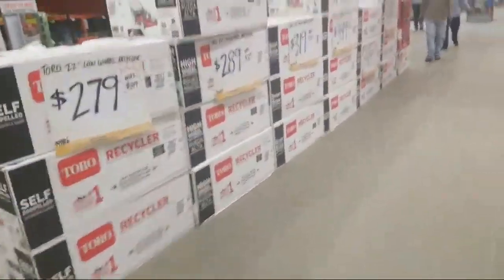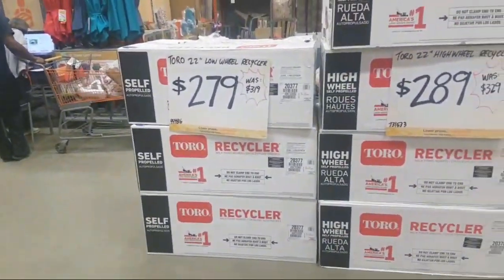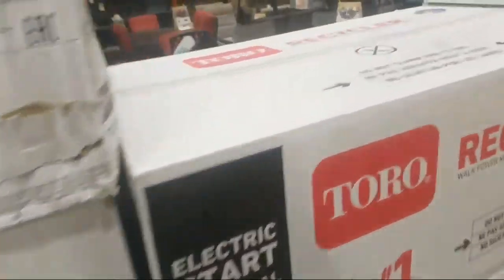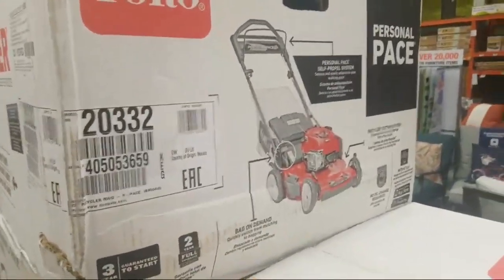Nothing mind-blowing, nothing crazy. Oh look at this — they got the Toro days going on. Low-wheel recycler. Personal Pace. The Personal Pace system, I tell you, it's great for the gas mowers.